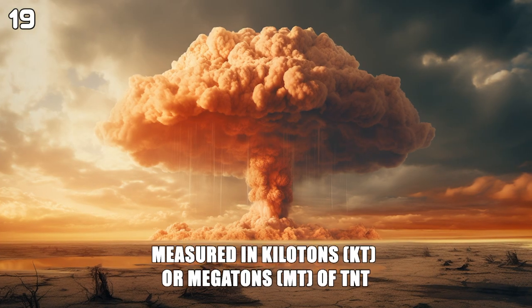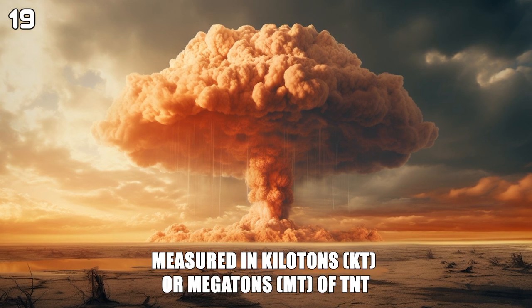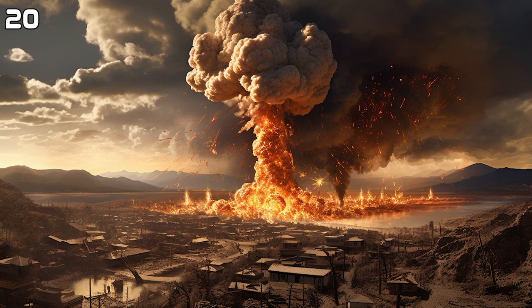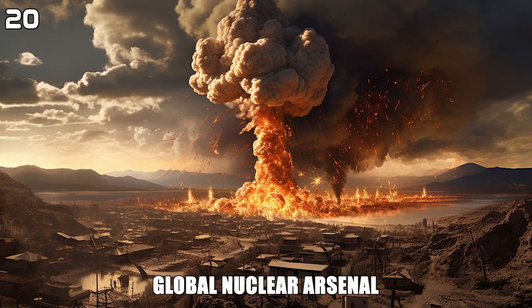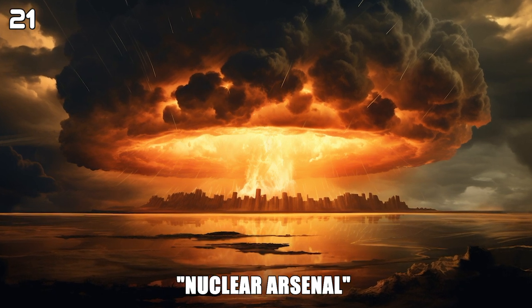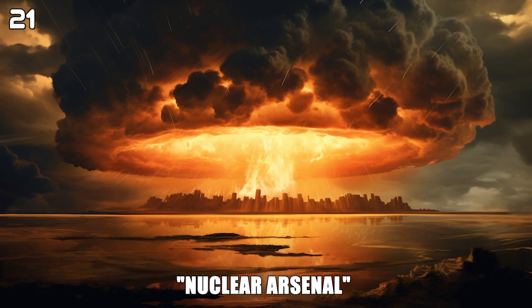Atomic bombs are measured in kilotons or megatons of TNT. The United States and Russia hold the majority of the global nuclear arsenal. Nuclear arsenal refers to the total number of nuclear weapons a country possesses.